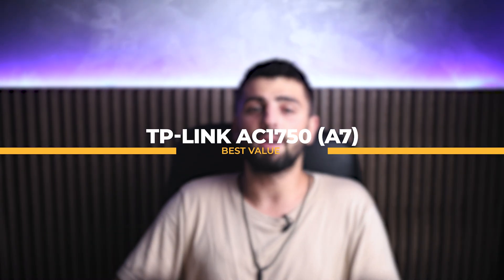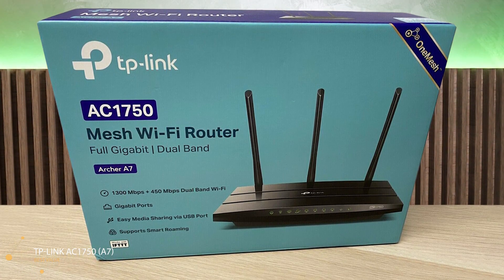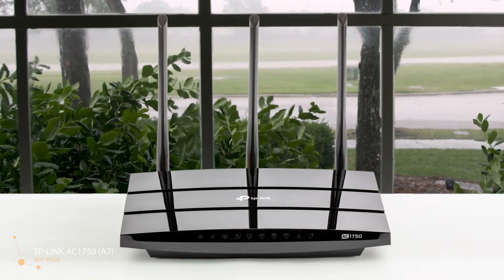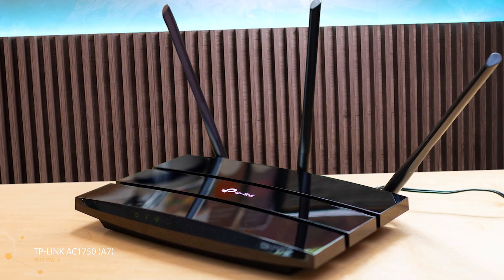Last on the list for best value for the money, we have the TP-Link AC1750, which is the Archer A7. The Archer A7 is a great value overall and has all the basic features the majority of people will actually use, including gigabit internet, a couple of USB 2.0 ports for basic NAS capabilities, parental controls, guest networks, and a utilitarian web interface. The Archer A7 is small enough to be stashed on a table, bookshelf, or hung on a wall with its pair of mounting cutouts underneath. Design-wise, it uses a glossy black enclosure with three fixed antennas on the back.